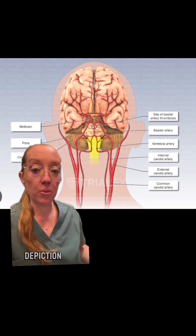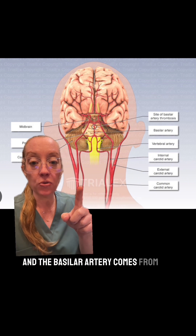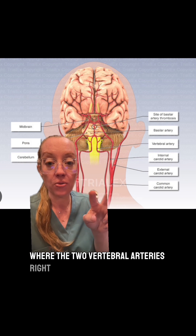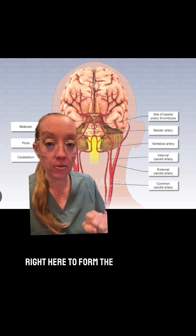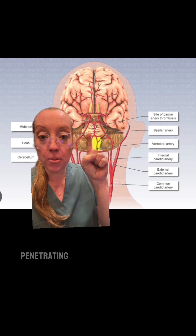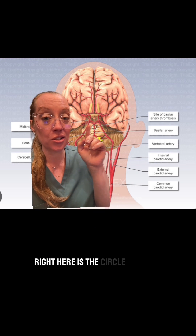Here you can see a cartoon depiction of all the blood vessels of the brain. The basilar artery forms where the two vertebral arteries come together and intersect to form the basilar artery. You can see the small penetrating blood vessels that supply the pons. Right here is the circle of Willis.